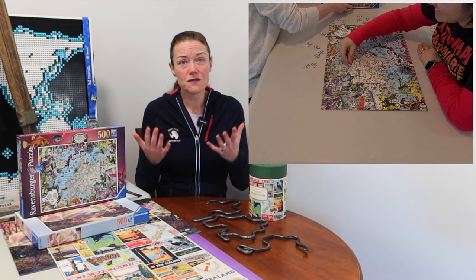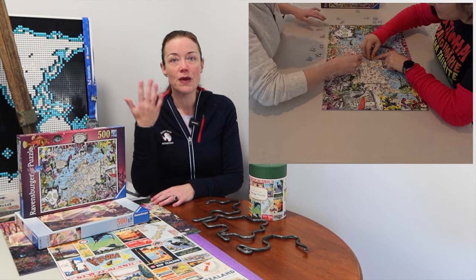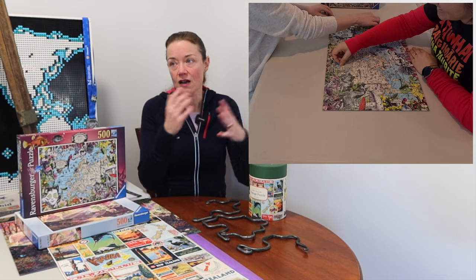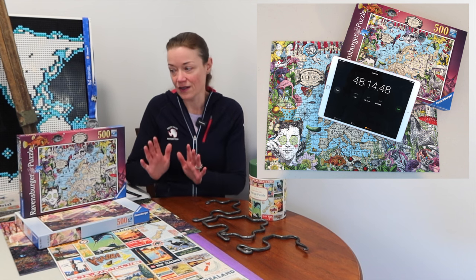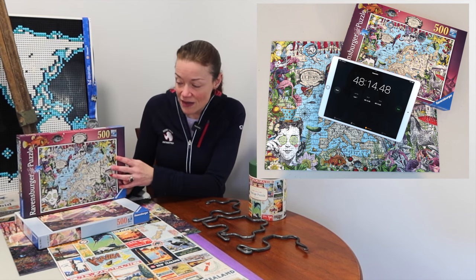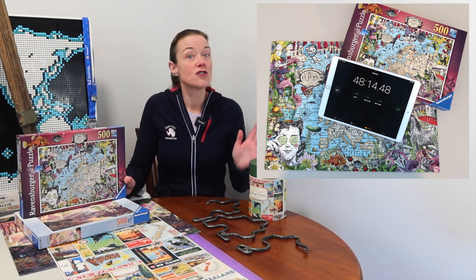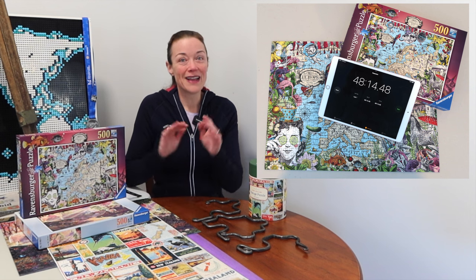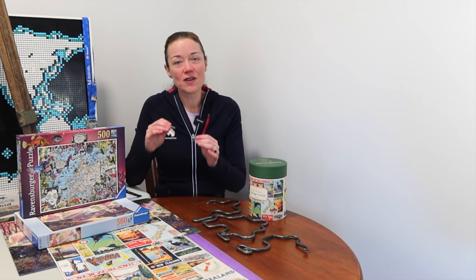Our second go: 34 minutes and 49.86 seconds — basically 34 minutes and 50 seconds. We shaved off about 14 minutes from our first time, which really surprised me. I think it was better technique, working better together, and of course the familiarity of having just done the puzzle. But 14 minutes — that shocked me. I didn't think we could do it that much faster. Have you done this puzzle? Do you think this style would appear at competition or is it too busy?